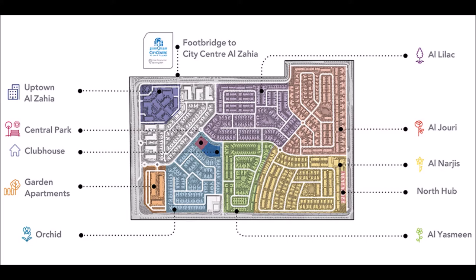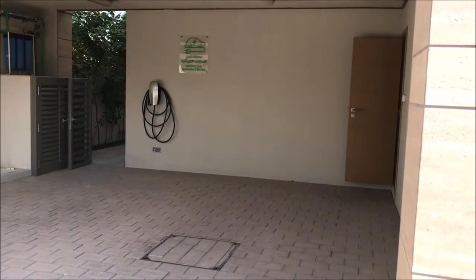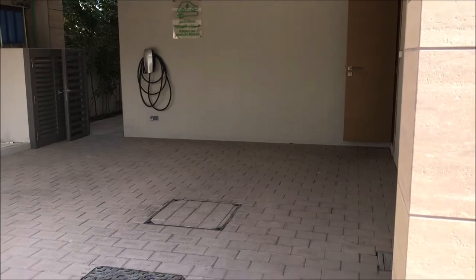You can see Uptown Al Zahia on the left, then Central Park, clubhouse, garden apartments, Orchid, Al Yasmin, North Hub, Al Narjis, and Al Zahia City Center, which I showed you in the model. Al Zahia consists of apartments, townhouses, as well as villas. Now I am entering the 4-bedroom villa.